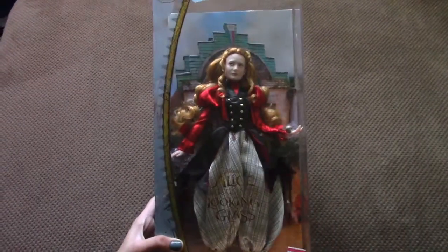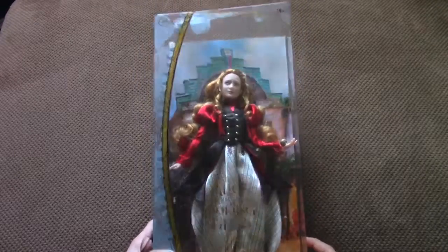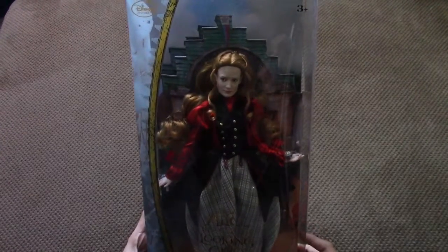There is also a Mad Hatter doll in the collection. I actually got this doll from the Disney Store — it was almost the last one. So let's open up this doll and see what she looks like.